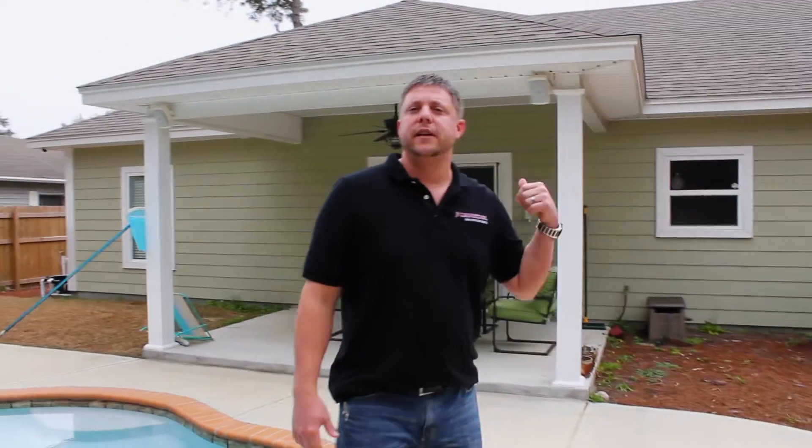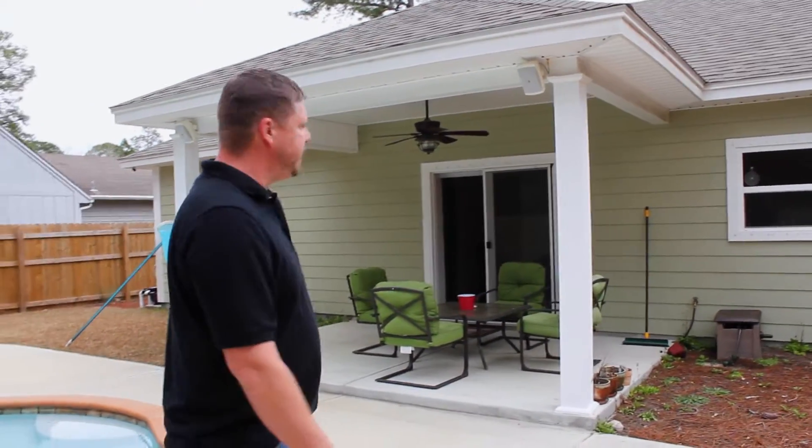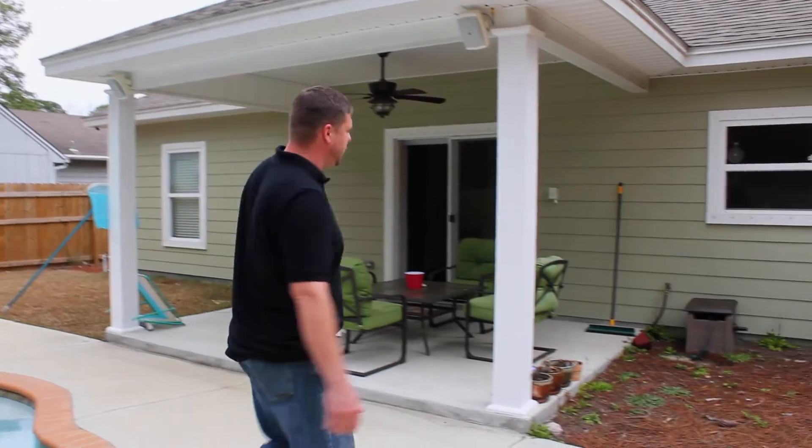We did a porch for entertainment and we've got a speaker system out here. But all of our features really lie on the inside, so let's go inside.